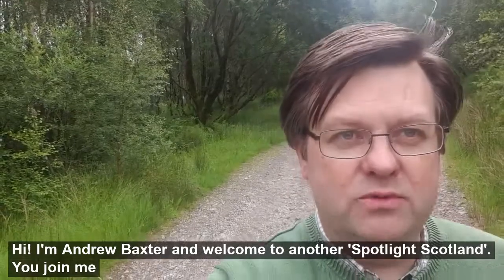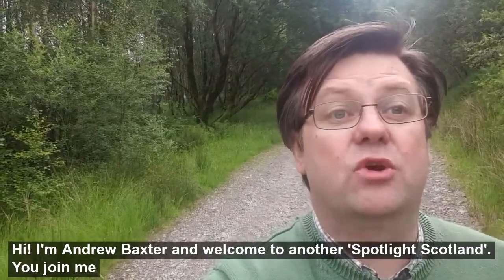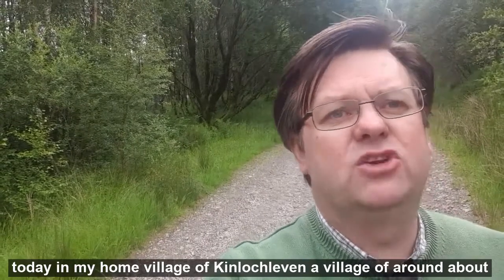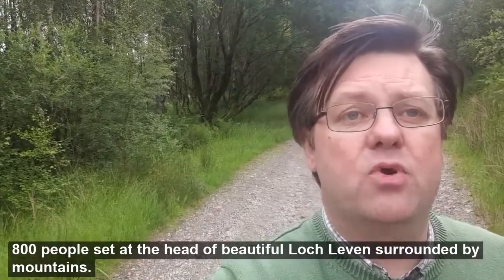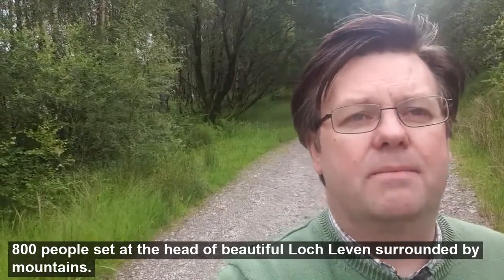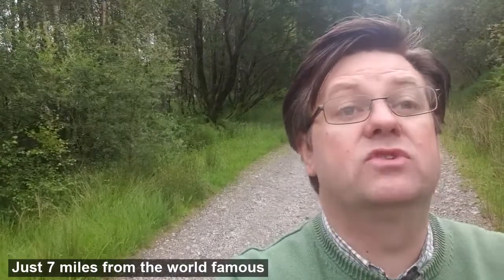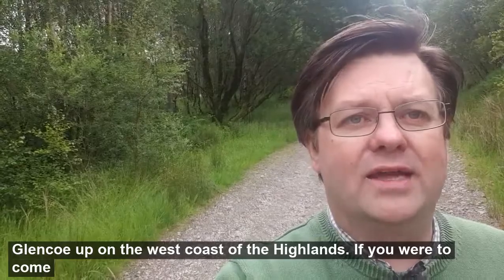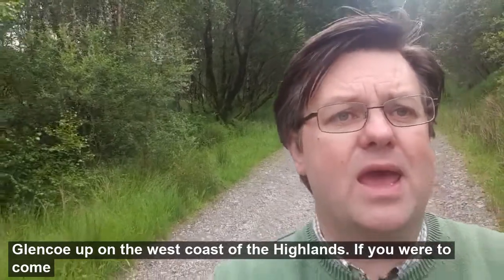Hi, I'm Andrew Baxter and welcome to another Spotlight Scotland. You join me today in my home village of Kinlochleven, a village of around 800 people set at the head of beautiful Loch Leven, surrounded by mountains just seven miles from the world-famous Glencoe up on the west coast of the Highlands.